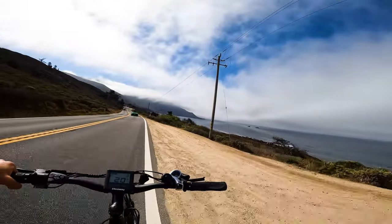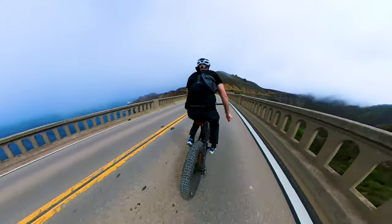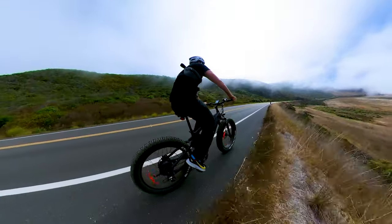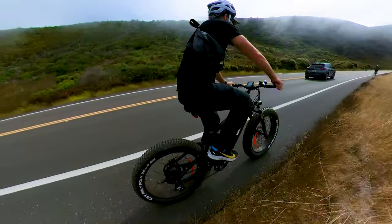Not too hot, not too cold — a perfect riding day. The views, the Californian vibe, the fresh clean air, the mountains, the ocean — it felt like it could not be any better for this range challenge.